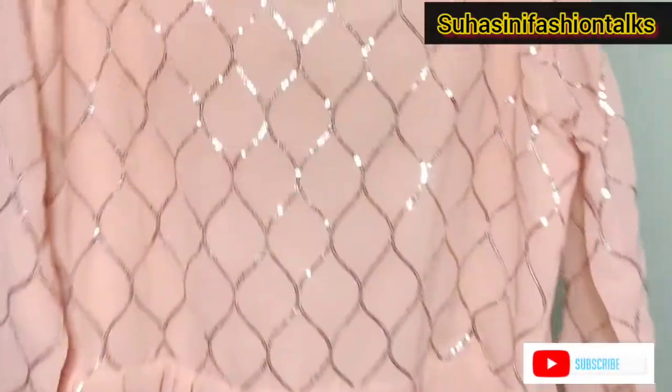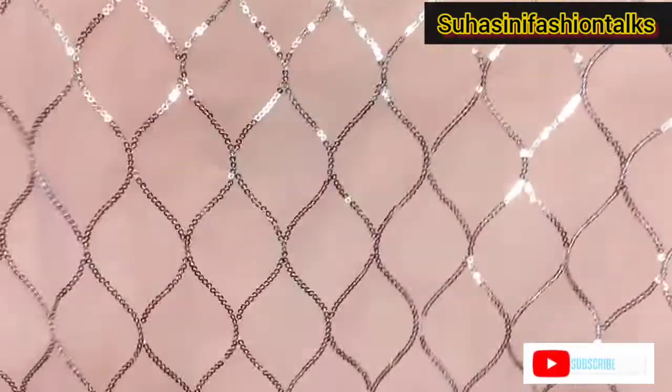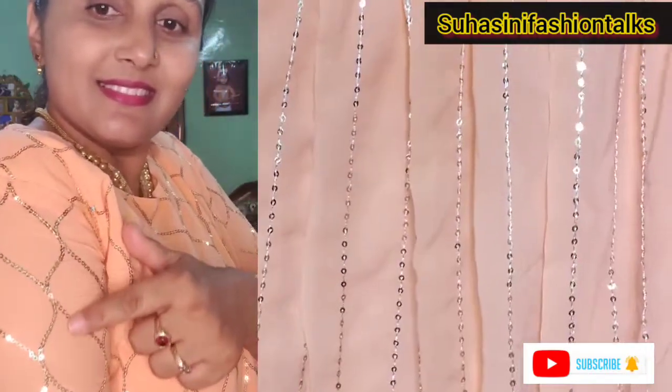The next one is the peach color. This is a full dress with sequence work. This is part of the gown, and the sleeves work covers the full sleeves. The first look — you can wear it as a top length. The length of the gown is the same for the second look as well.